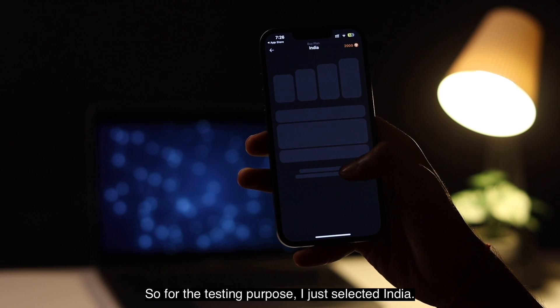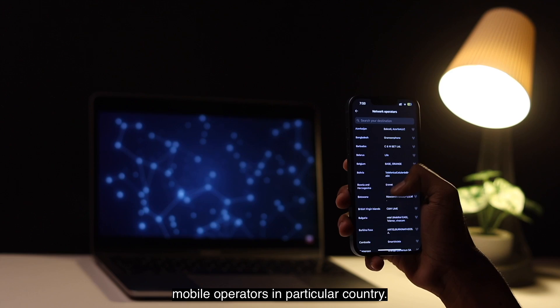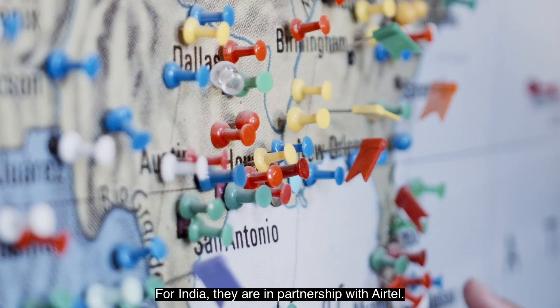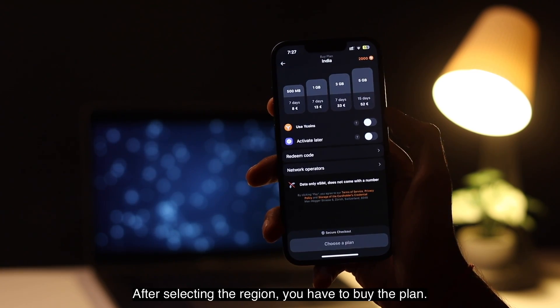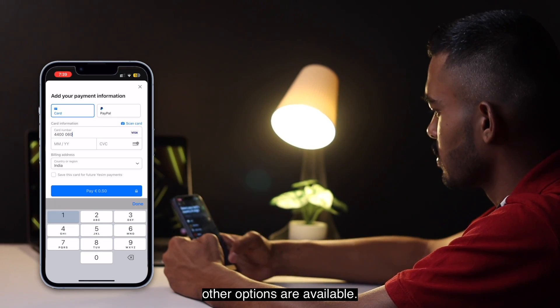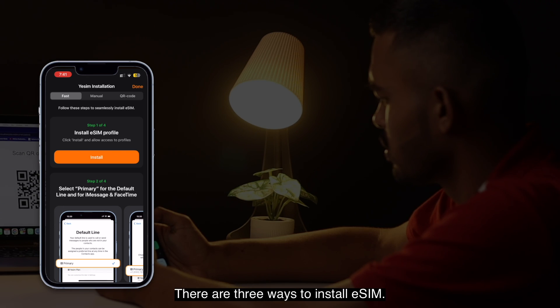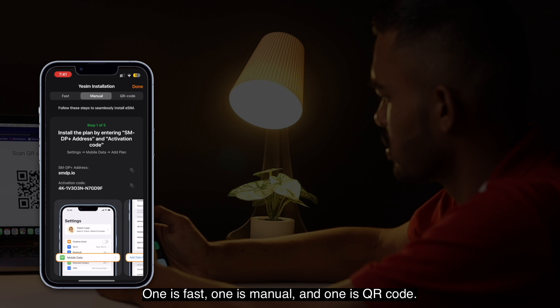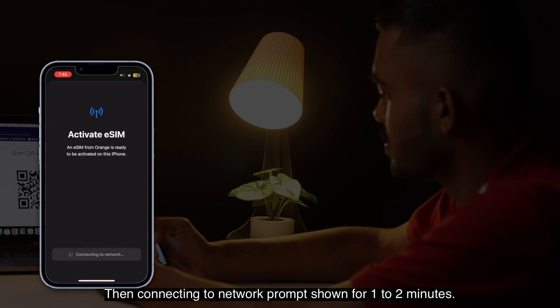For testing, India was selected, and the eSIM app partners with different mobile operators in each country — for India, they are partnered with Airtel. Select the reason you are traveling and you are good to go. After selecting, you buy a plan — different plans are available, and payment can be made through Apple Pay, PayPal, and other options. After payment, you are redirected to eSIM installation. There are three ways to install: fast, manual, and QR code. The fast option is simple and convenient.